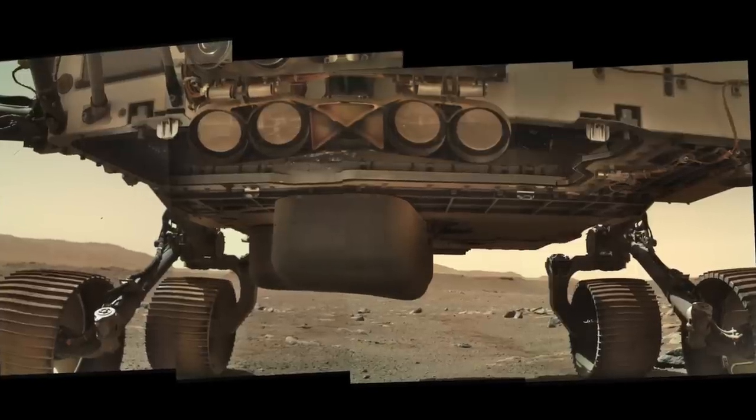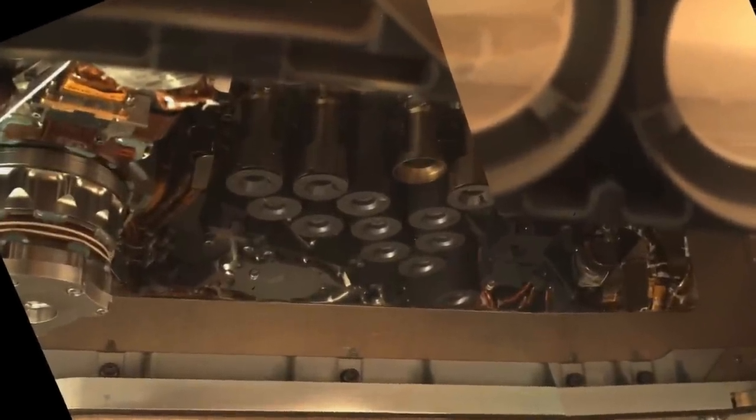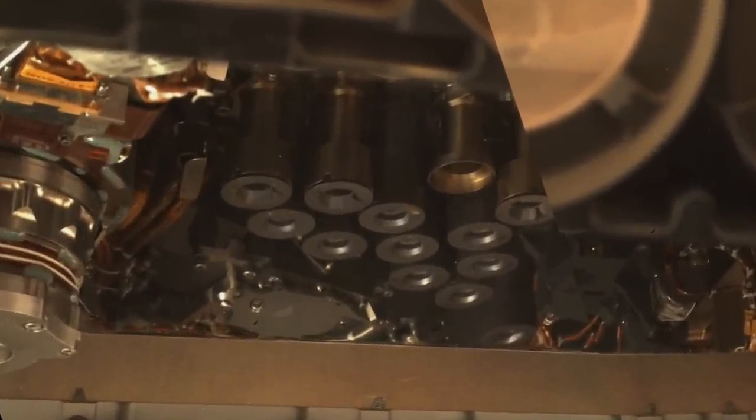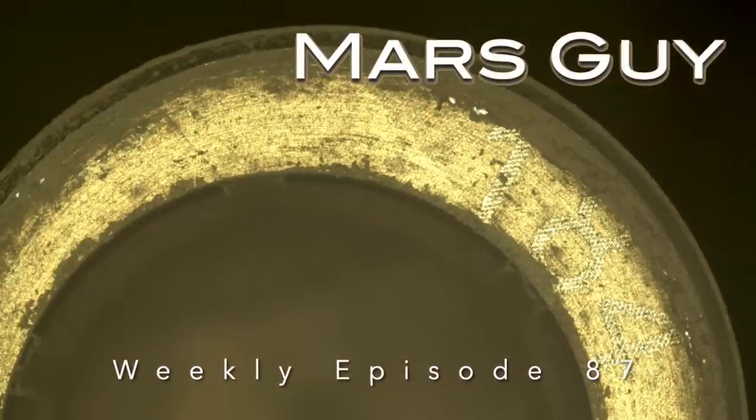The inner workings of the Perseverance rover are a hidden engineering marvel, operating flawlessly for 18 months to deploy empty sample tubes and seal and store the filled ones. But then something went wrong — on this episode of Mars Guide.